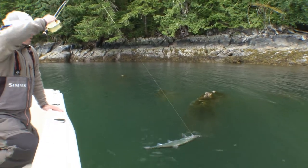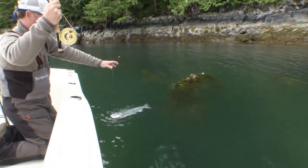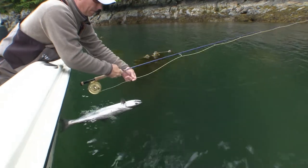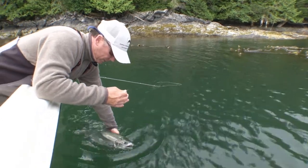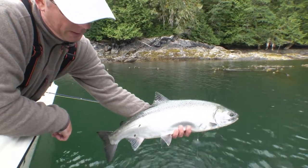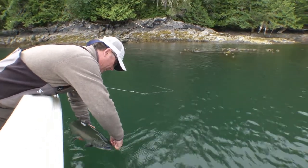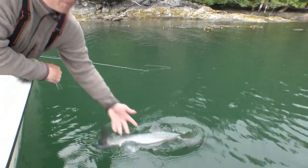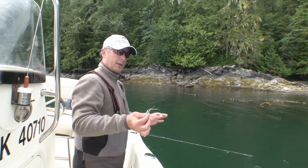Big ambush predatory coho, tight into the kelp — aren't they beautiful? Aren't they amazing fish. Big northerns in the kelp, unbelievable. Saltwater fly fishing, incredible.